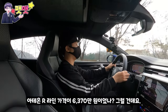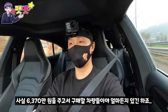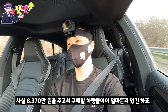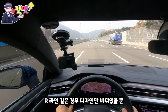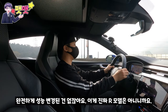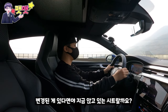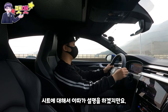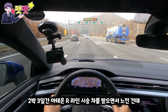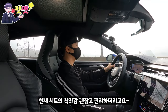아테온 R라인의 가격이 6,370만 원인데, 사실 그 가격에 구매할 차는 얼마든지 있습니다. R라인은 디자인만 바뀌었을 뿐 완전한 R 모델은 아니에요. 2박 3일 시승 중 2일차인데, 현재 시트의 착좌감이 꽤 편안하게 느껴집니다.